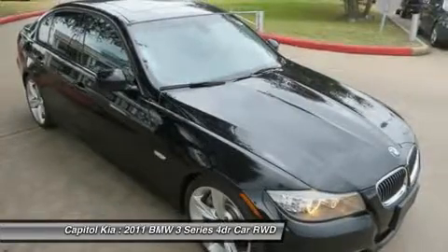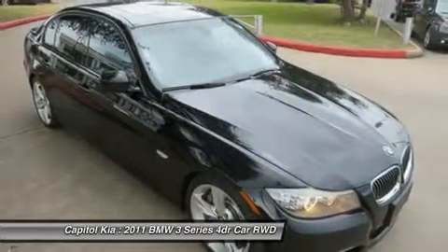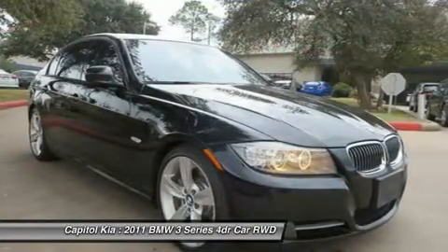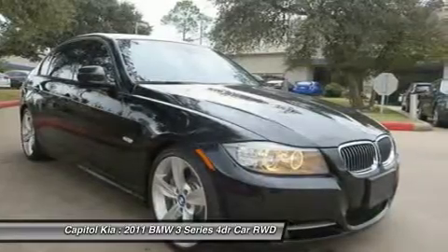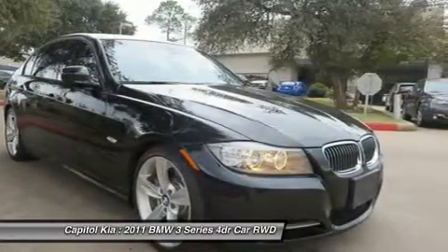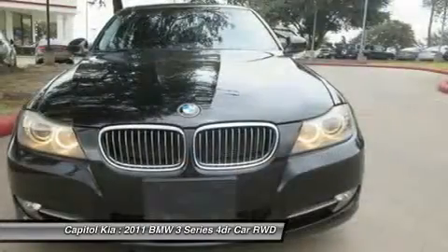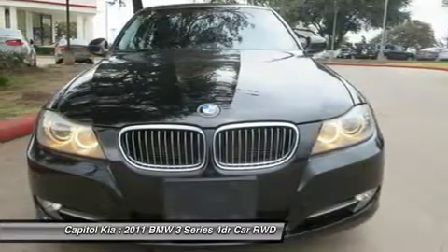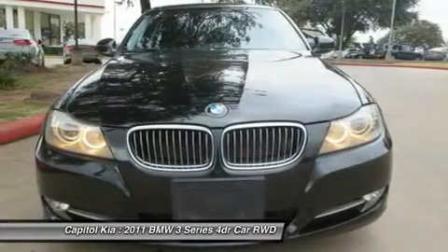Particularly of note is the new 335i coupe, which combines the 300hp turbocharged inline-6 and DCT transmission for the first time, and the 335d sedan, which can accelerate about as quickly and also returns a stunning 36mpg highway. At the top of the range is the renowned M3, available in coupe, sedan, and convertible form.